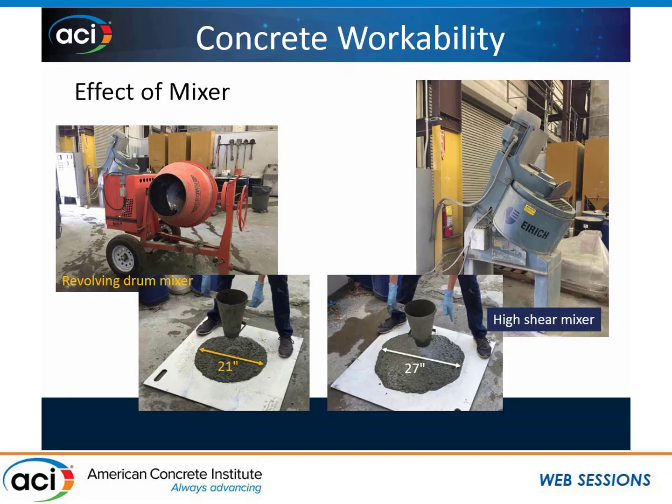I also looked at the effect of the concrete mixer I was using. These two mixes were made on the exact same day, at the exact same time, with the exact same crew, same proportions, same everything. You can see the difference that just by using a revolving drum mixer versus a high shear mixer, you get quite a big change in your slump flow.